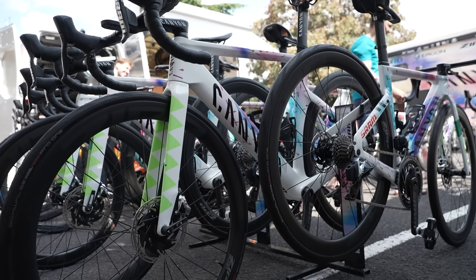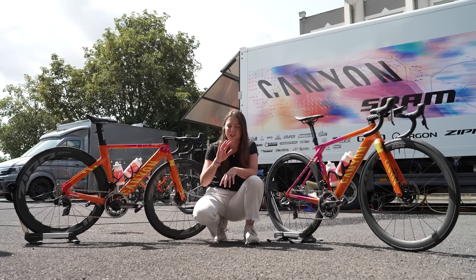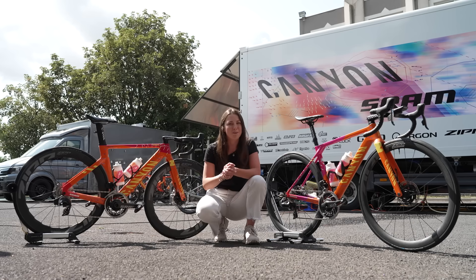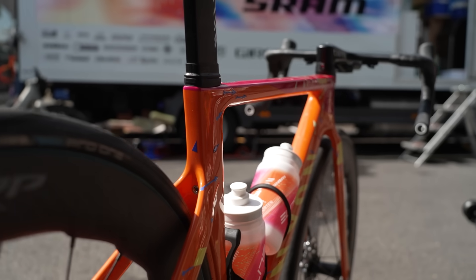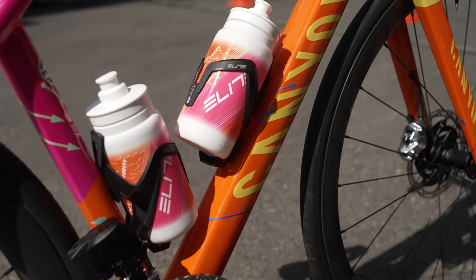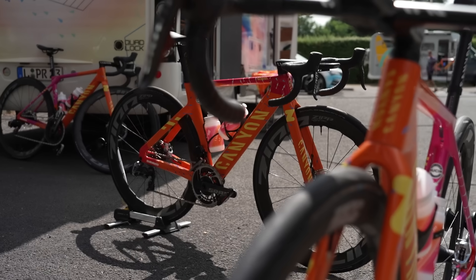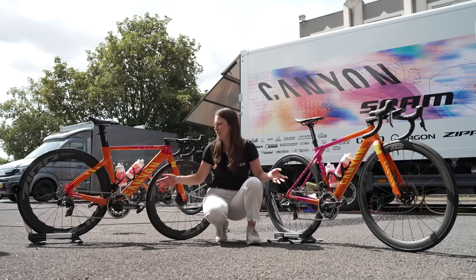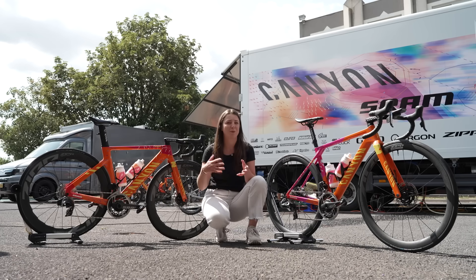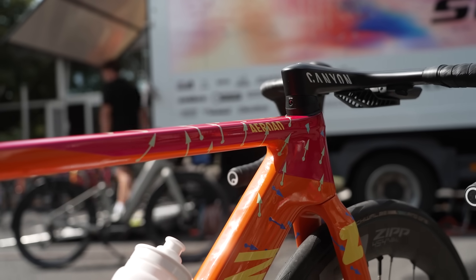Canyon SRAM have always been, in my opinion, one of the coolest teams in the women's pro peloton. Their kit has always stood out above everybody else, and I think they might have just taken it up a notch with these two very bling bikes. How cool are these? I'm actually lost for words. They're definitely going to stand out in the race around France, and this has been done as a collaboration between Canyon, Zwift — which is the title sponsor of the race — and the team as well.